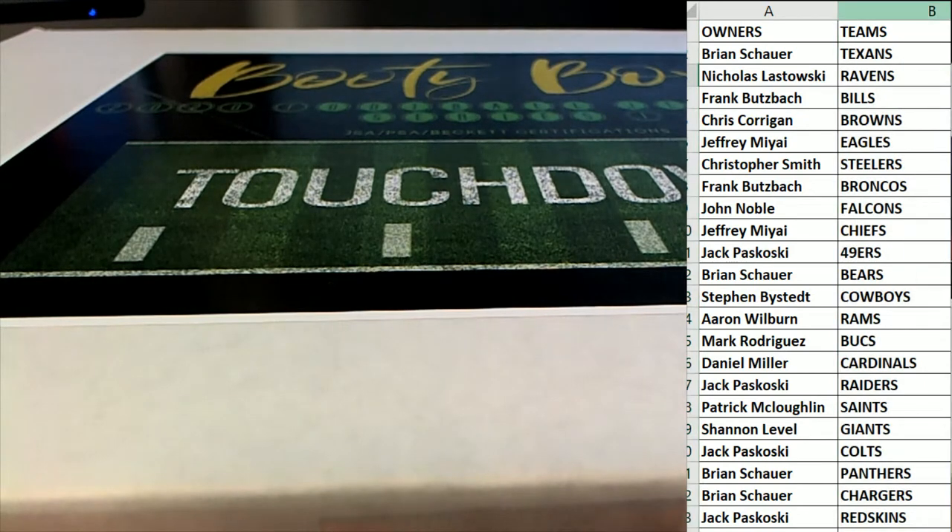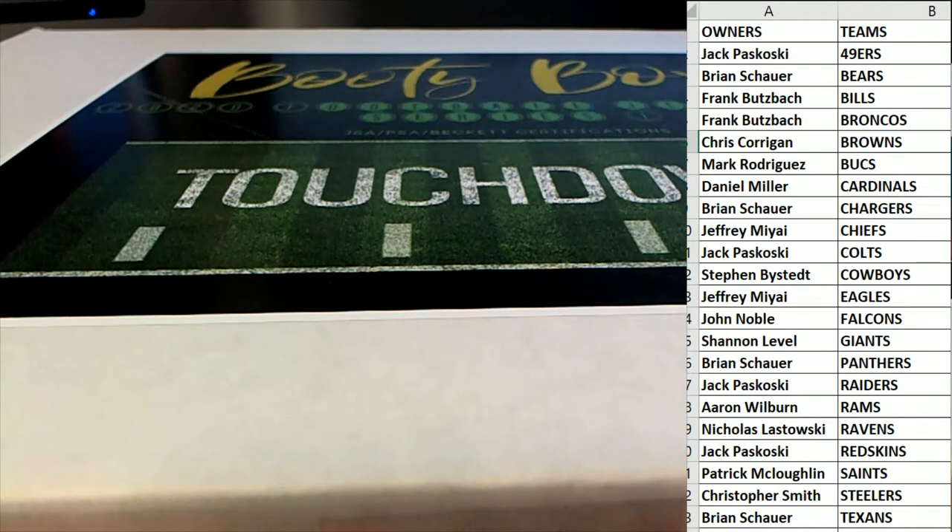Alright, here we go, guys. Good luck. Let's see what we got. I believe he's in here, man. Yeah.